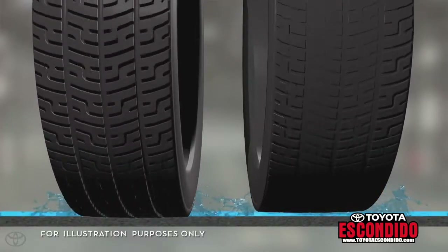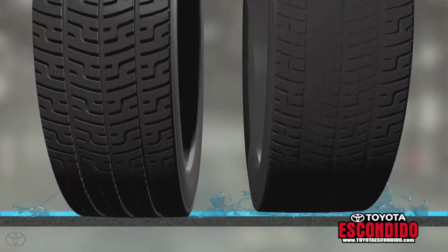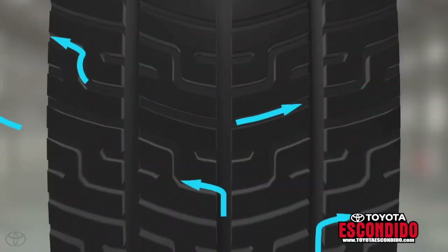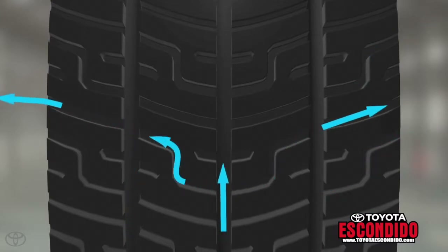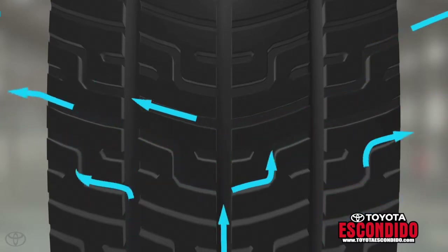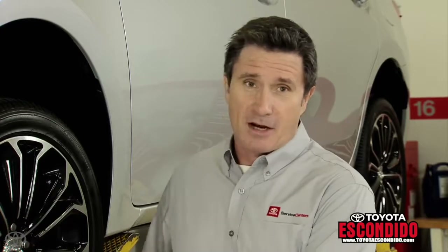Hydroplaning occurs when a layer of water builds between the tires and the road surface, leading to loss of traction and control. Because tire grooves help channel water out from underneath the tire when driving, they help keep more of the tire in contact with the road to minimize hydroplaning.